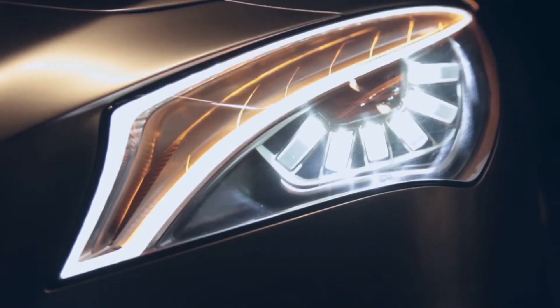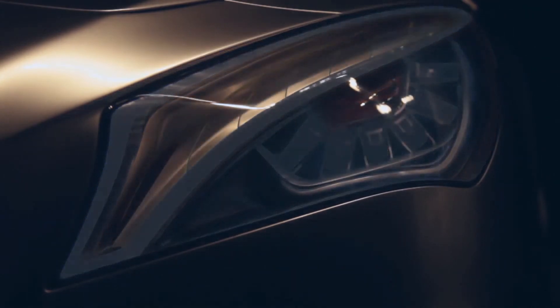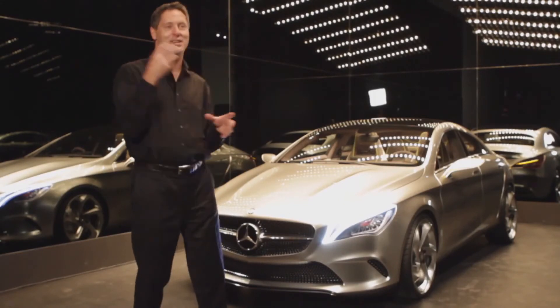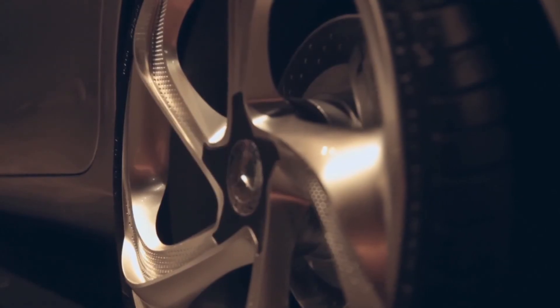Above that we have the indicator, which is actually moving up and down. Below you see the eyeball — it opens when the high beam comes up, and you can see the center is red, so it's really a kind of mean look to the car.